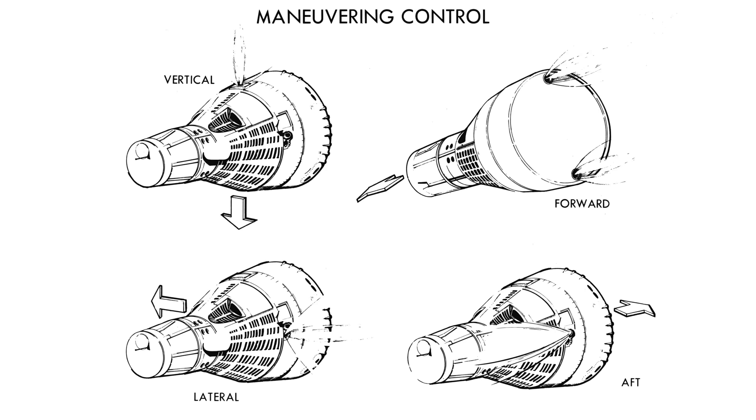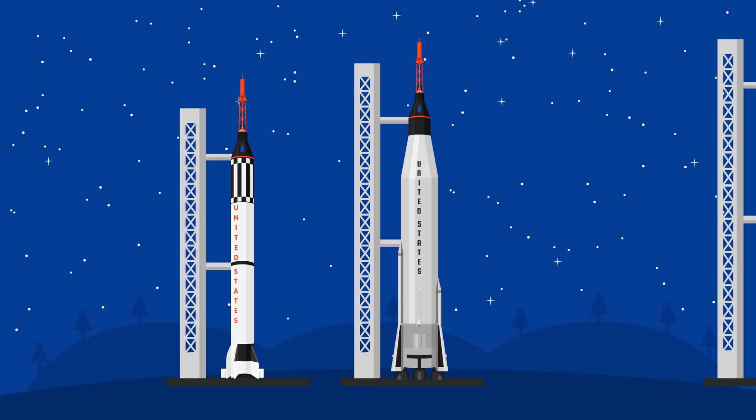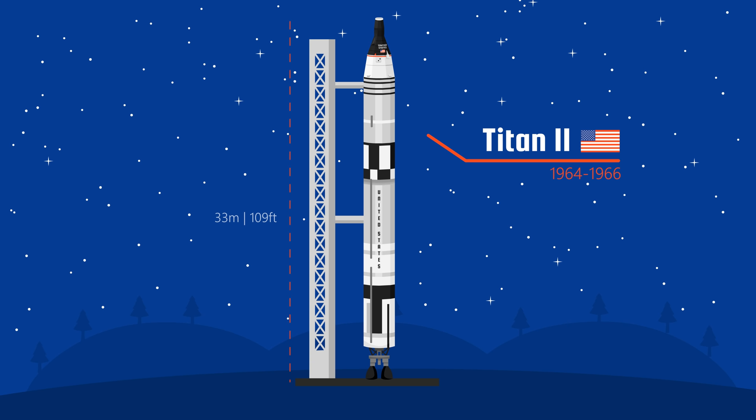The rockets used during Project Mercury were also changed. NASA adapted an even bigger, 33-meter-tall Titan II rocket, formerly used as a missile, so that it could propel humans into space. Of course, they tested it without any astronauts first, just to make sure it worked.